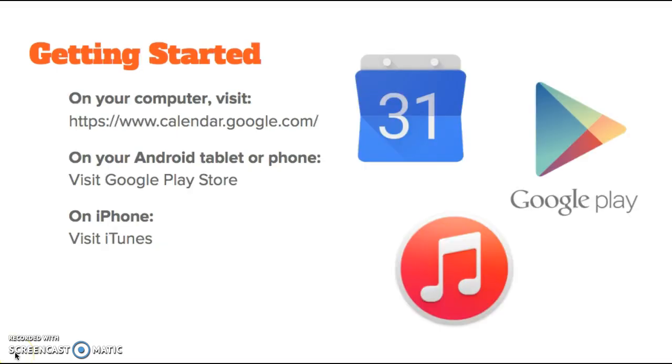To get started using Google Calendar, you can visit www.calendar.google.com. If you already have a Google account, you can just sign right in. If you don't have one, you can click Create an Account. Once you sign in, you'll be taken to Google Calendar. If you need to change any of your settings, you can go to the top right corner and click Settings. The browsers that work best with Google Calendar are the most recent versions of Google Chrome, Internet Explorer, Firefox, or Safari.